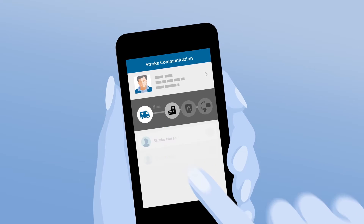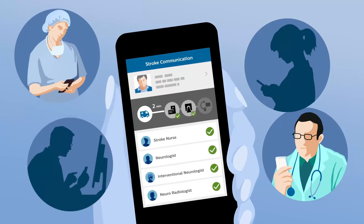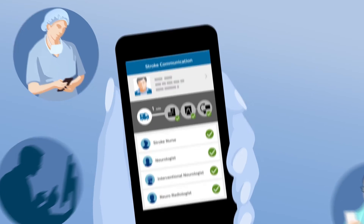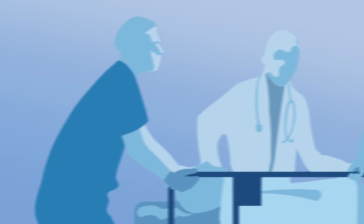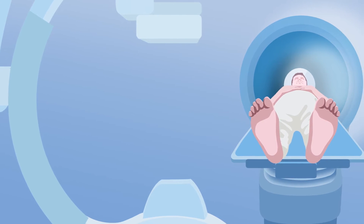Just before arrival, Tom's virtual data is picked up by the response team's stroke communication app, which notifies each member to be ready for CT and angio suite. Upon arrival, Tom is taken directly to the neuroimaging suite, where diagnosis and treatment are combined in one environment — the one-stop shop.